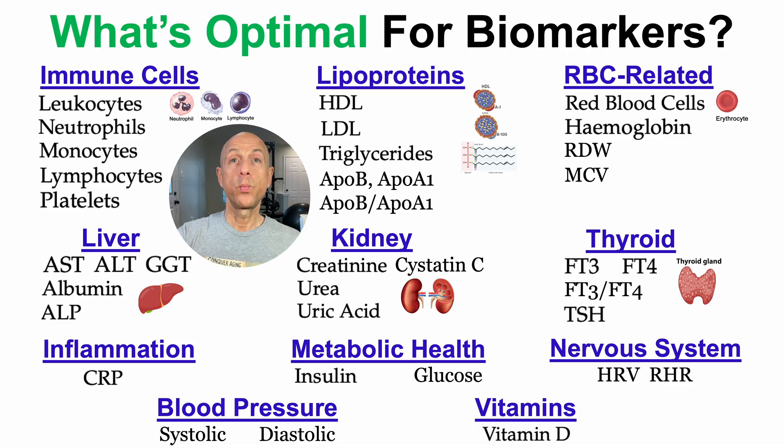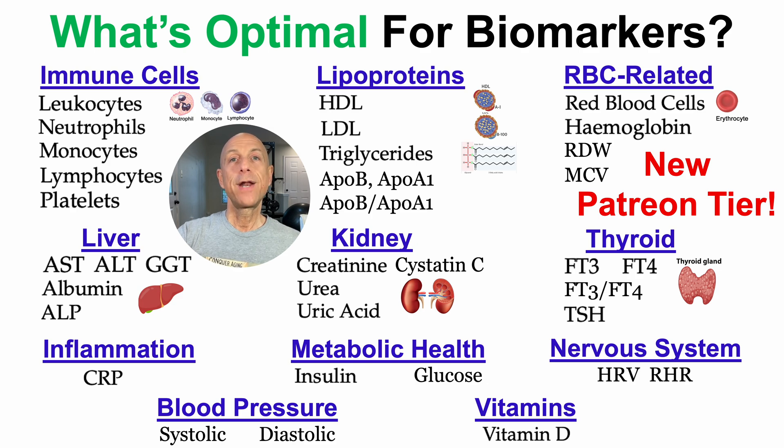If you've ever wondered what's optimal for biomarkers, there's a new Patreon tier dedicated specifically to that. It currently includes 35 biomarkers, more than two hours of video content, and 52 published references — not just standard reference ranges, but what may be optimal for each biomarker based on how they change during aging and associations with all-cause mortality risk in the largest published studies.